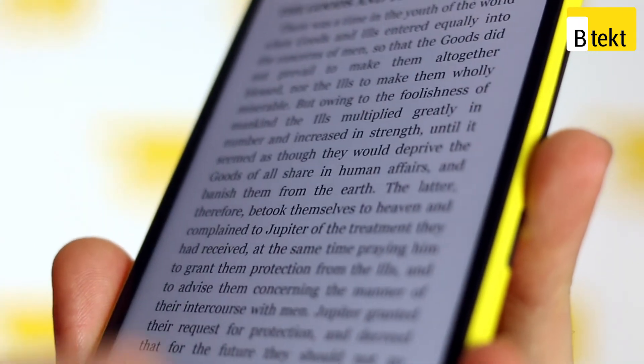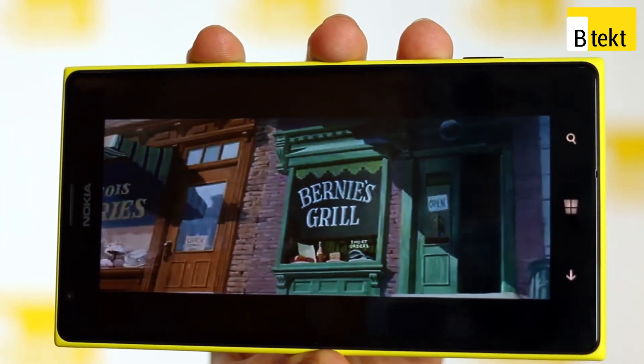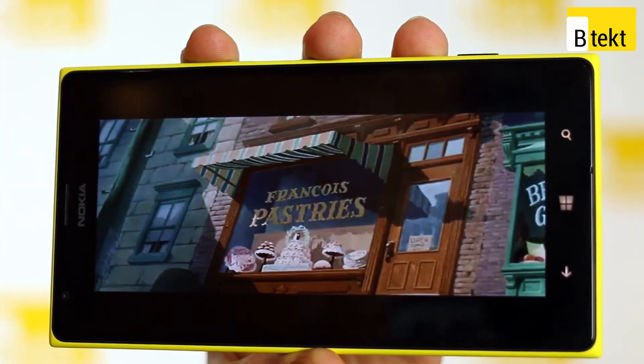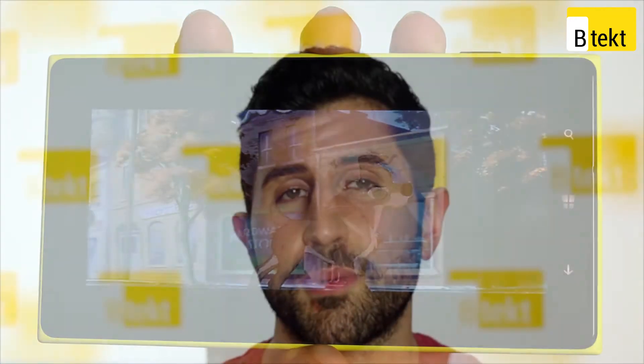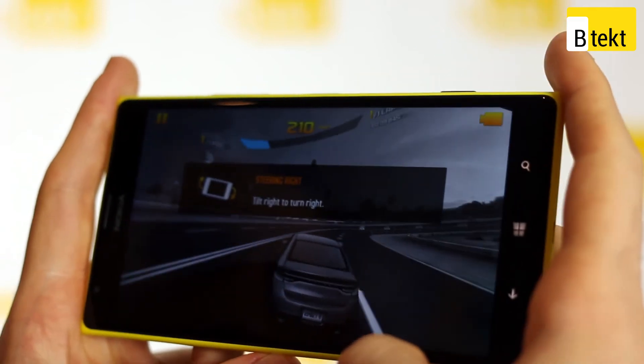Speaking of the screen, it'll make all multimedia look fantastic — ebooks look great, movies look great, even your email is going to look good. Pick one up and try it out, you'll see what we mean. There are a lot more games on Windows Phone than there used to be, with things like Modern Combat 4 and Asphalt 8 all making their way, so it's a very competent gaming device.